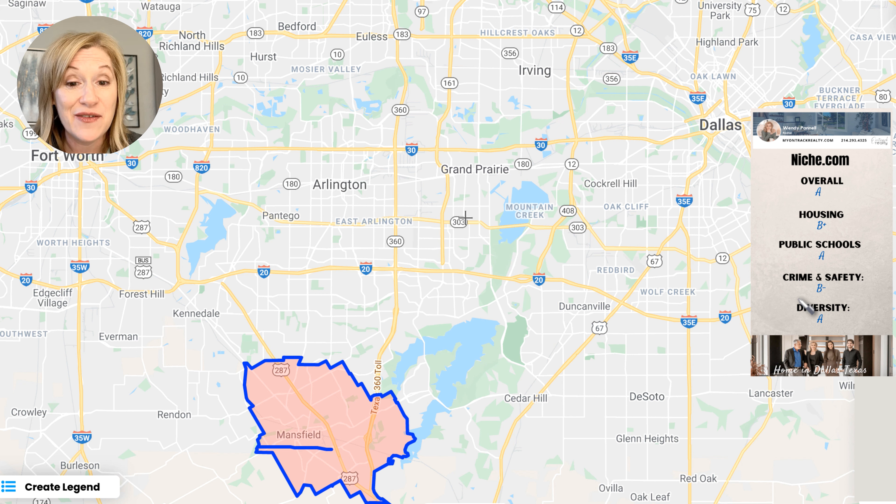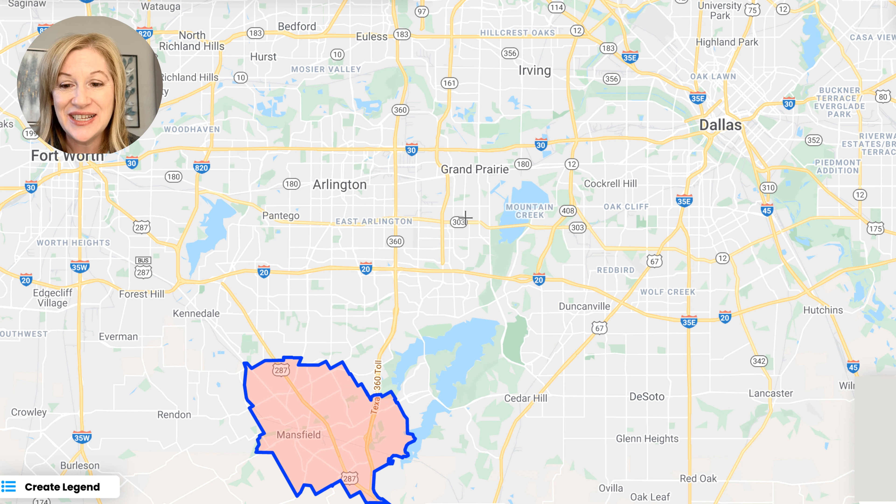Let's talk about Niche.com, because I think it's important for a lot of people in getting an overall picture of a town. Overall, Niche.com gave Mansfield an A. They gave housing a B plus, public schools an A, crime and safety a B minus, and diversity an A. On crime and safety, I always encourage my buyers to look at websites like Family Watchdog, because crime is often clustered in certain areas. When you see something like a B minus, it just means to do a little more research.